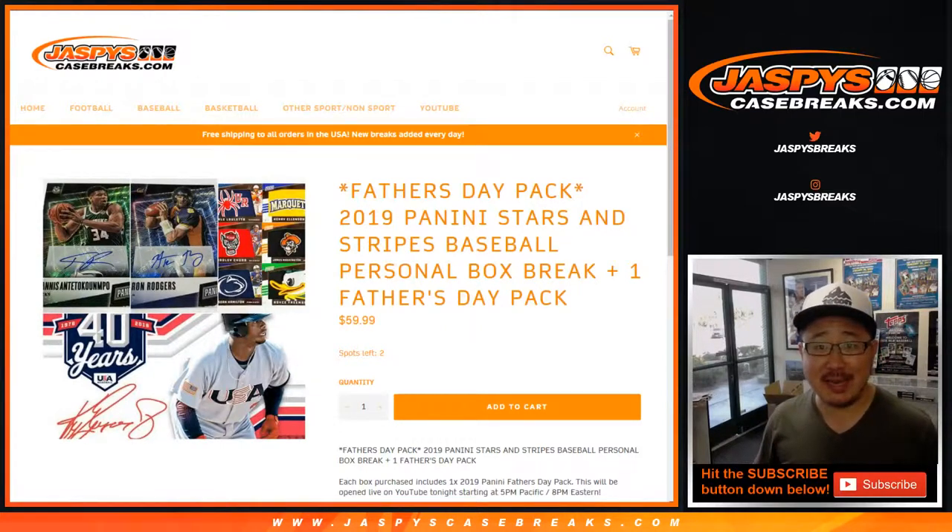Happy Tuesday, everybody. Joe for Jaspi's CaseBreaks.com. Our first thing we're doing today is we're unboxing a box of 2019 Panini Stars and Stripes baseball.